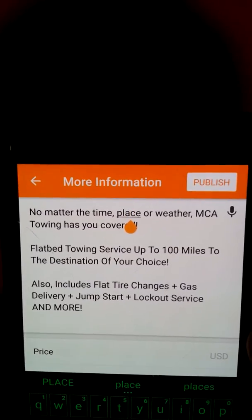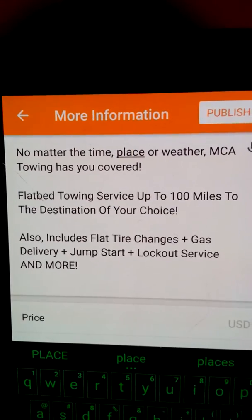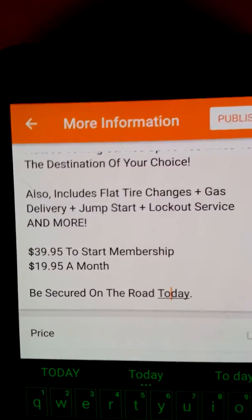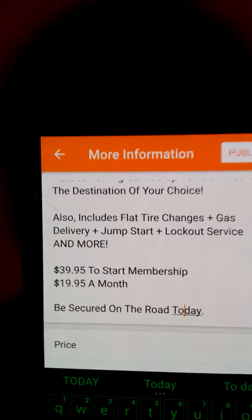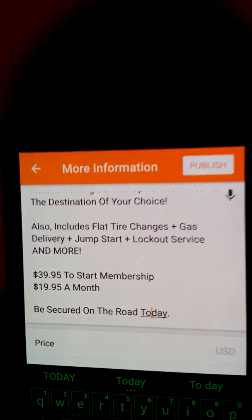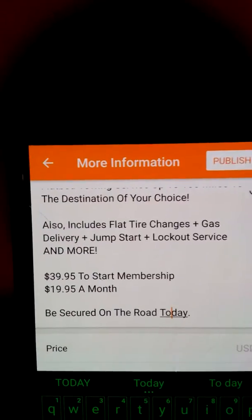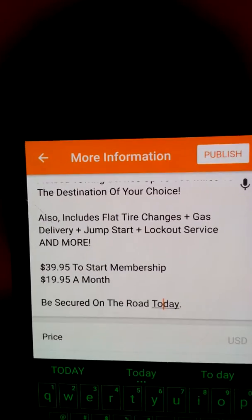Your ad should say something like: 'No matter the time, place, or weather, MCA towing has you covered — flatbed towing service up to 100 miles to the destination of your choice, also includes flat tire changes, gas delivery, jump start, and lockout service.' The key part of the post is always include the pricing: $39.95 to start, membership at $19.95 a month. Most people see that and when they contact me, they ask if it's a contract — I tell them no, it's a month-to-month prepaid plan with no commitment. You pay the $39.95 which covers you for 30 days, and after that it's $19 a month if you want to continue.